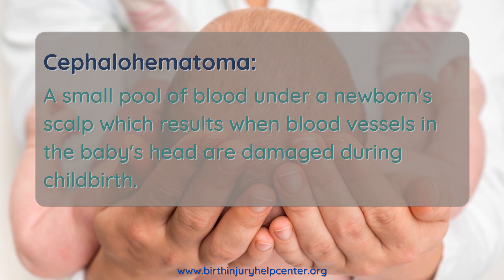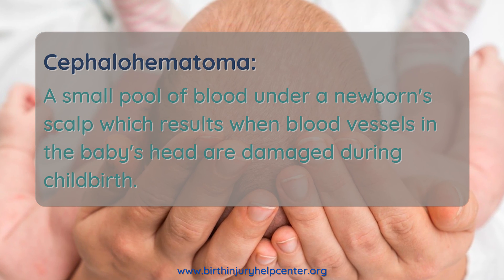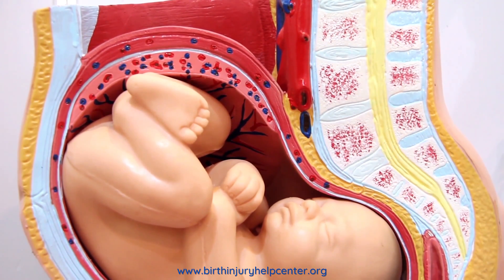Cephalohematoma in newborns is a common condition in which a small pool of blood develops into a mass just underneath the baby's scalp, outside the skull. This is a head injury that occurs while the baby is being born.